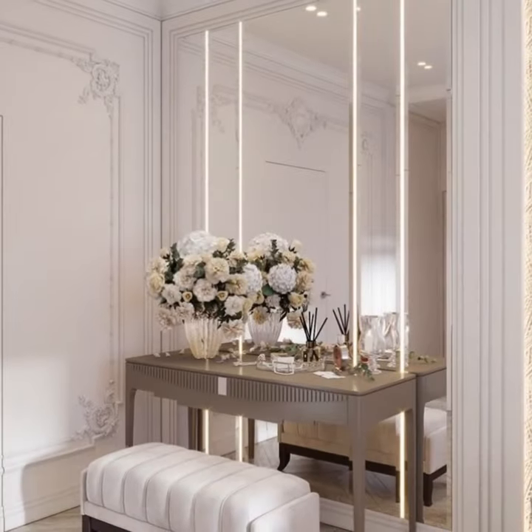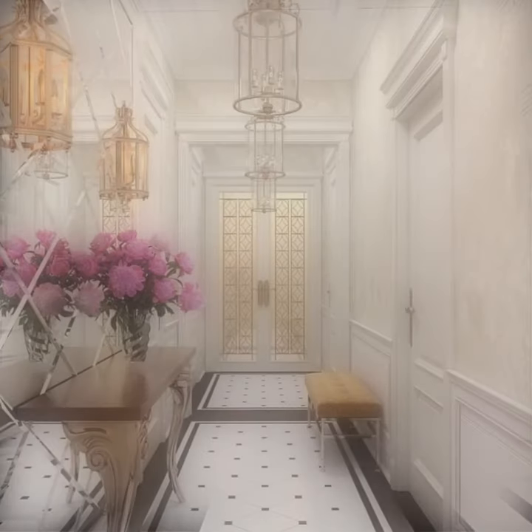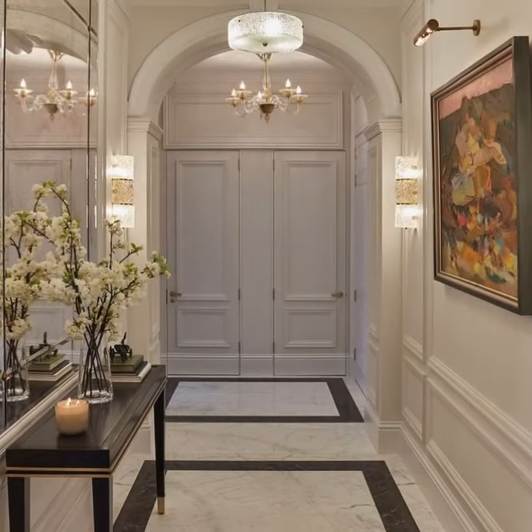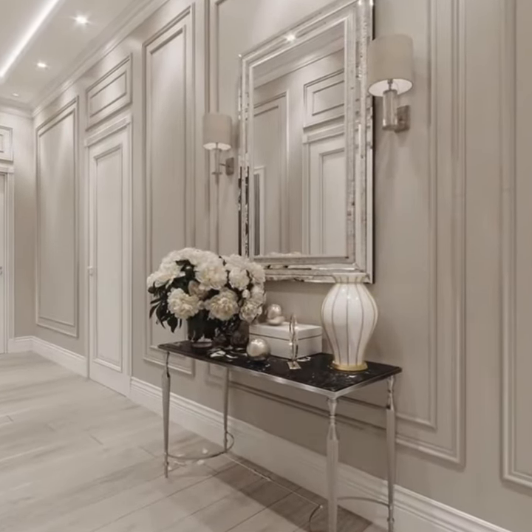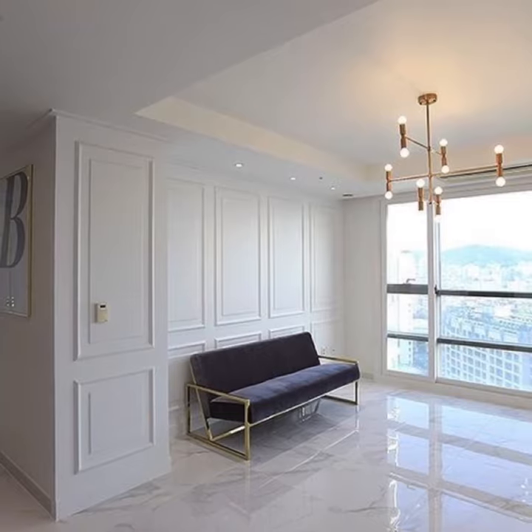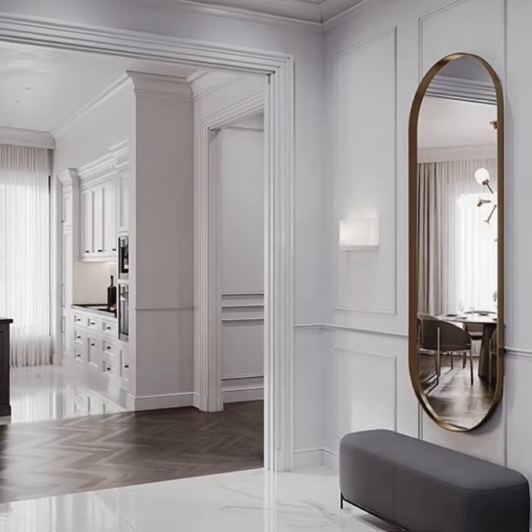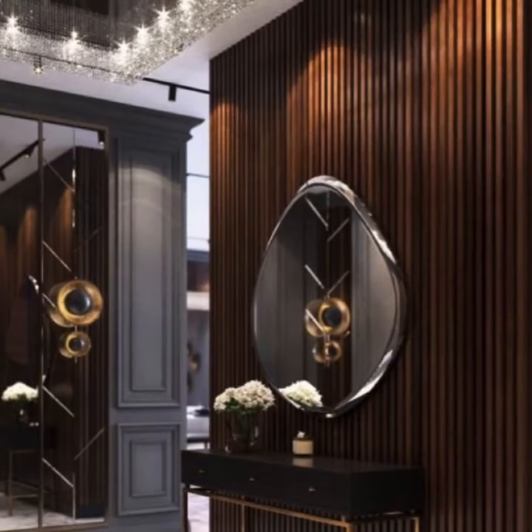In the entryway, it is good to place multifunctional furniture that serves more than one purpose. This kind of furniture is especially practical for small entryways, but it works well in larger spaces too. In this video, we put together designs you can see to get inspiration and find the ideal pieces for your entryway.